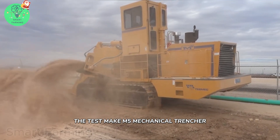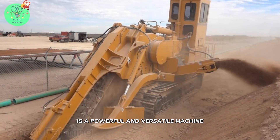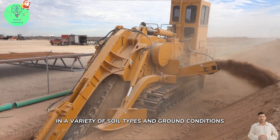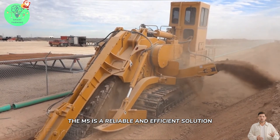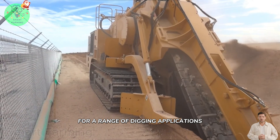The TestMake M5 Mechanical Trencher is a powerful and versatile machine designed for digging trenches in a variety of soil types and ground conditions. The M5 is a reliable and efficient solution for a range of digging applications.